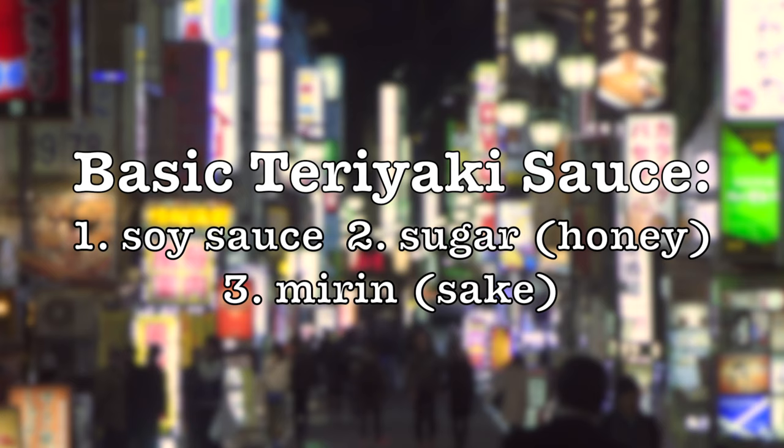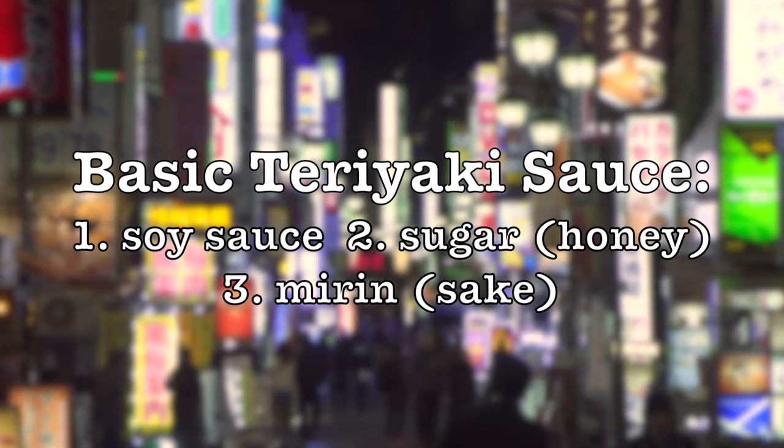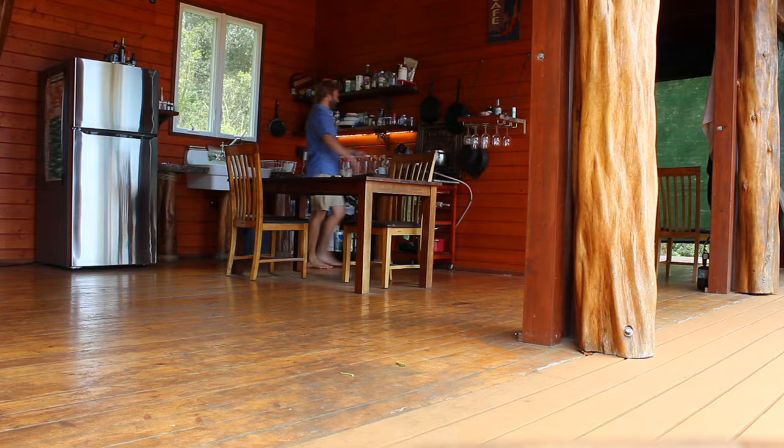Three parts: soy sauce gives the base of umami, about as much honey or sugar for sweetness, and some acidity to cut through in the form of sake or mirin, a sweet cooking wine. The question, then, is what makes Huli sauce a special teriyaki? Put it in the comments below — what do you think the secret ingredients will be?